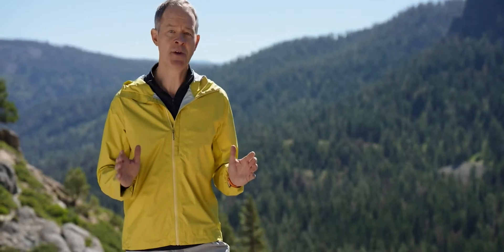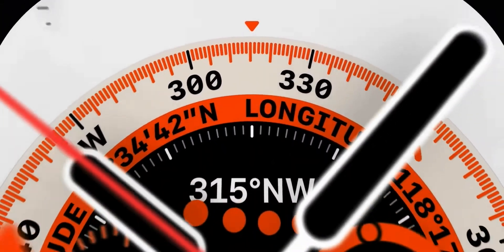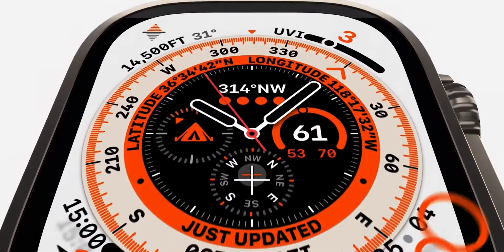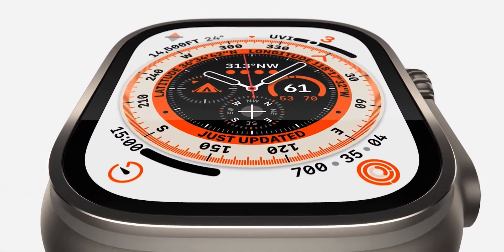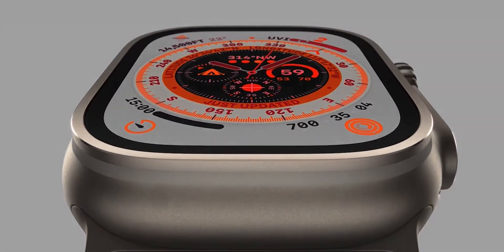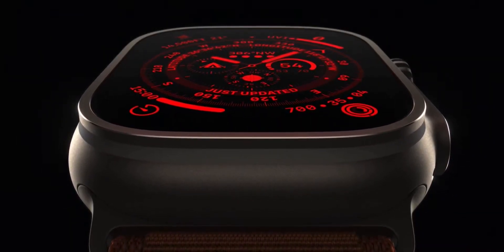To complement the rugged utility of the hardware, we created our most technical face yet, Wayfinder. With a host of critical information, it includes a compass in the dial and can be customized for the mountain, ocean, or trail. And to optimize for evening conditions, there's night mode. Just rotate the crown and the UI turns red for better visibility in the dark.